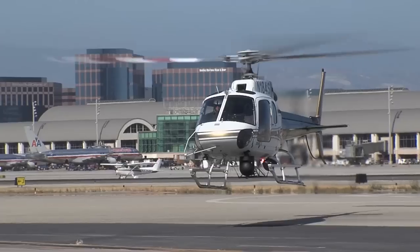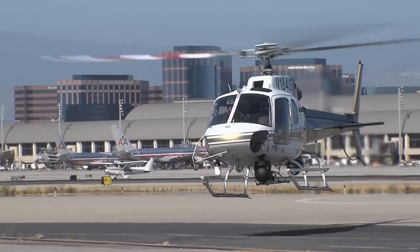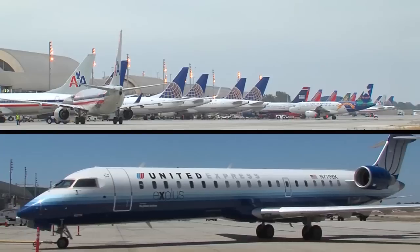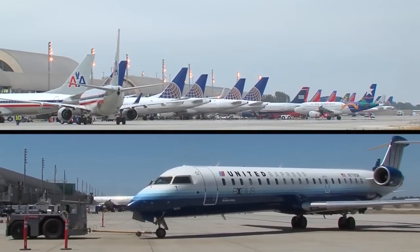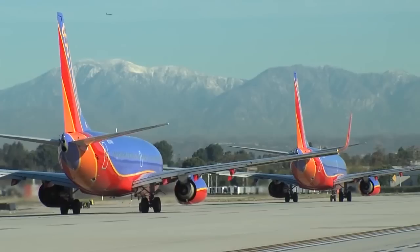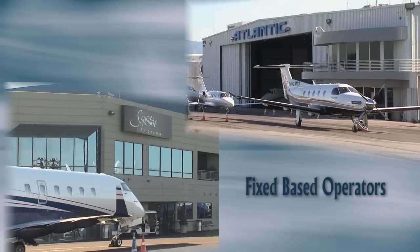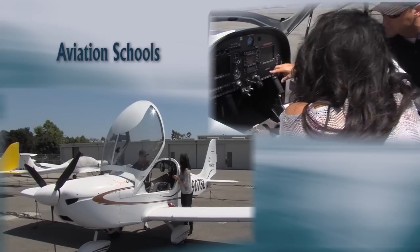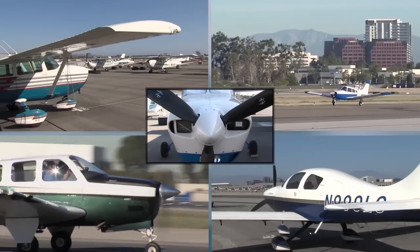Nestled on 500 acres in the heart of Orange County, John Wayne Airport has been called one of the most efficiently managed and environmentally sensitive airports in the nation. Featuring 20 commercial and six commuter gates serviced by most major U.S. carriers, the airport is also home to a number of fixed base operators, cargo transporters, aviation schools, as well as hundreds of general aviation aircraft.